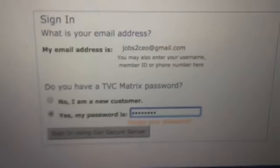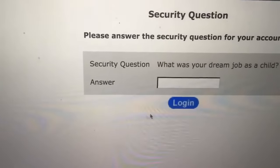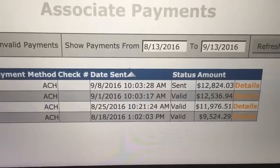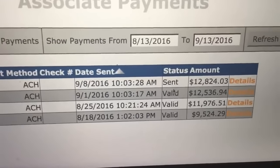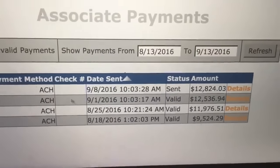Now, the first thing I'm going to do for you is log into my back office. Here we go. Let me click on Associate Payments. As you see, this is what I've made in the last month. Every Friday is payday at our company. I'm making around $11,000, $12,000 every Friday. Direct deposits are sent on Thursday, and we receive them on Friday.